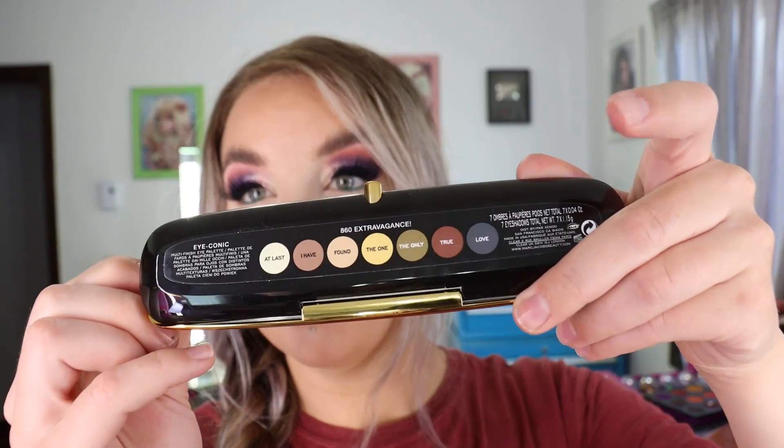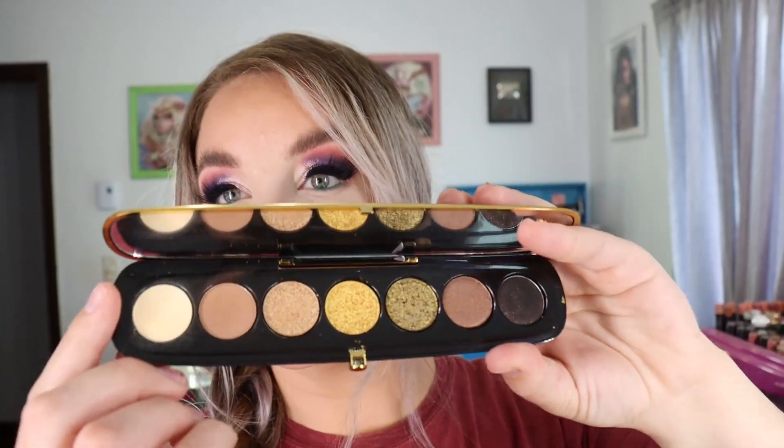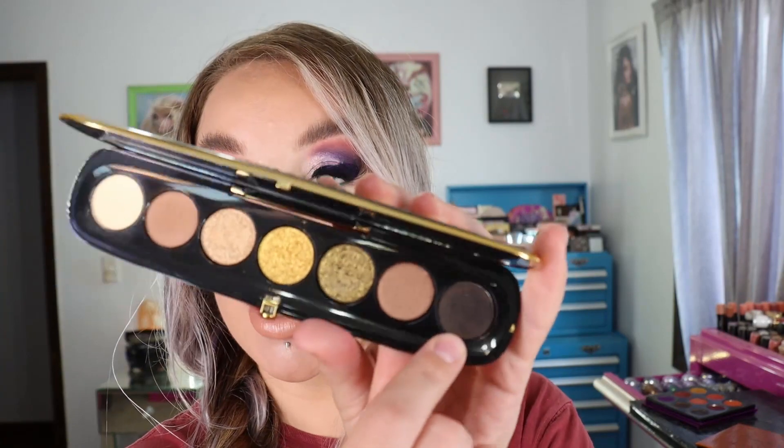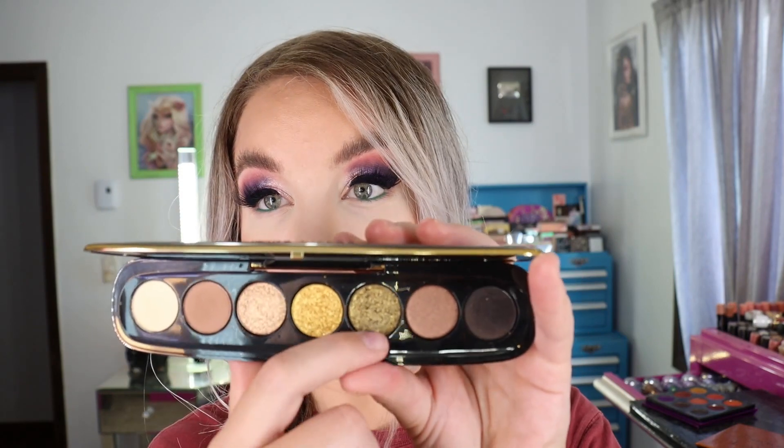I've worn this palette and I really like it — I'm super glad I picked it up. It kind of gives a smoky, sultry, fall vibe. There's the front with the stripes, and the back has the shades and names. Inside are your seven eyeshadows: two solid matte shades for the brow bone and a transition shade. I used the deeper shade in the crease, which has some shimmer in it, and then there's another shimmer shade plus three really beautiful sparkly shades.